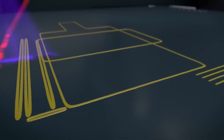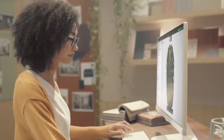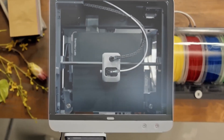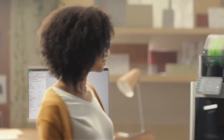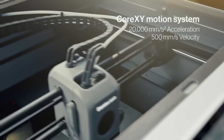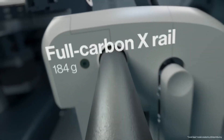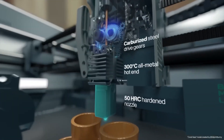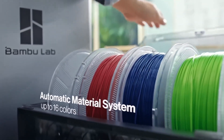What sets this printer apart isn't just its high-speed capabilities or exceptional print quality — it's the thoughtful design and added functionalities. Fully compatible with an advanced AMS system, it enables effortless multicolour and multi-material printing. Setup is a breeze, thanks to built-in calibration that guarantees reliable, flawless results, ready to go in about 10 minutes right out of the box. Engineered for versatility, its robust printhead supports advanced materials like PAHTCF and PLACF, catering to enthusiasts and professionals seeking high-performance options.